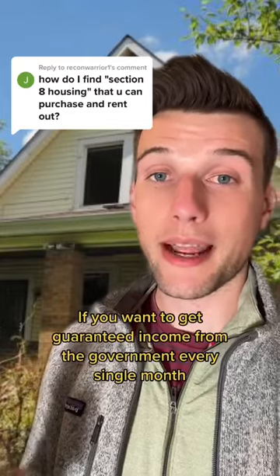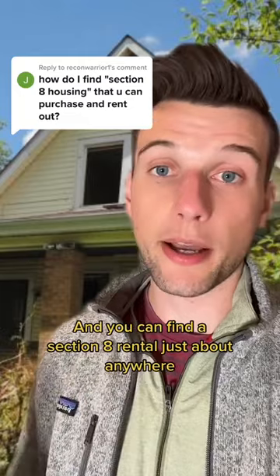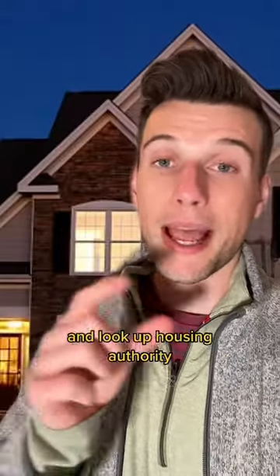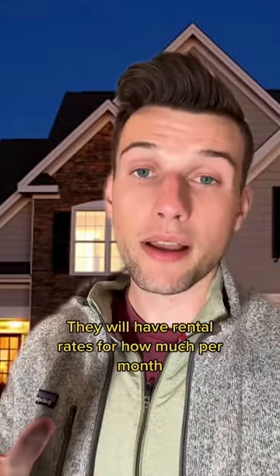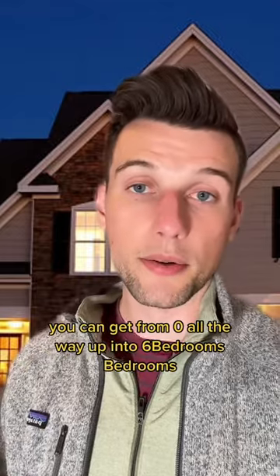If you want to get guaranteed income from the government every single month, Section 8 is a great place to do it, and you can find a Section 8 rental just about anywhere. First, type in the town name where you're going to buy the property and look up the housing authority. On that website, they will have rental rates for how much per month you can get, from zero all the way up to six bedrooms.